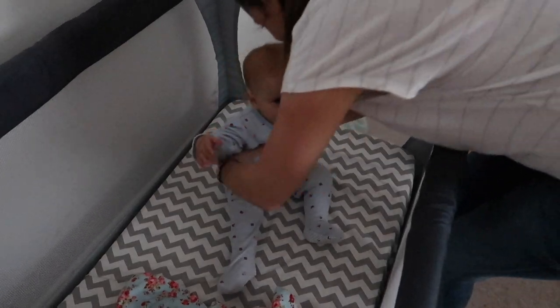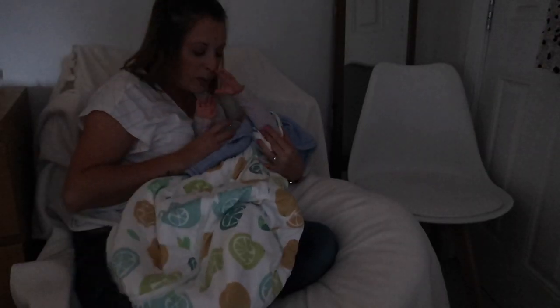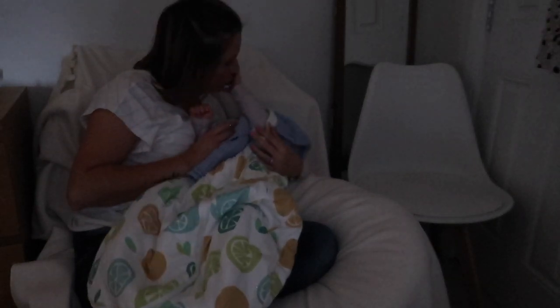Our day starts bright and early with this little cutie first to wake up. Next Autumn has her morning bottle, and this is a chance for us to have a lovely cuddle together before anyone else wakes up.